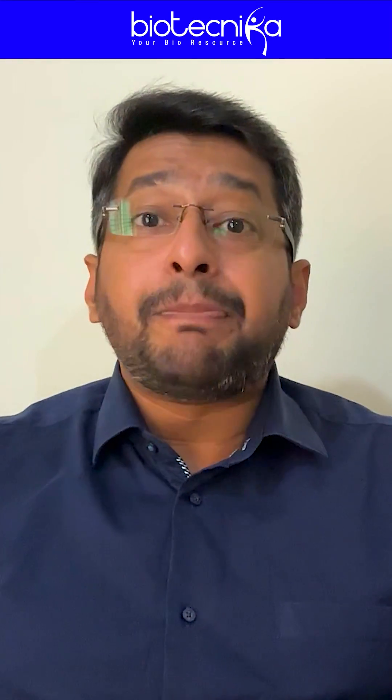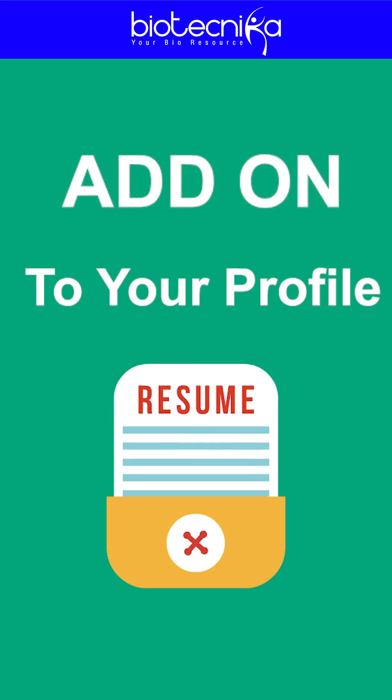Further, please note that publication is not mandatory, but you can always consider it as an add-on to your profile.